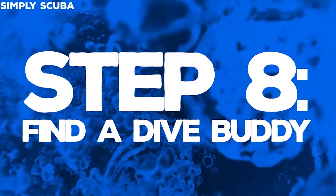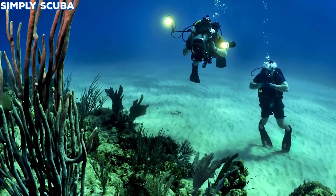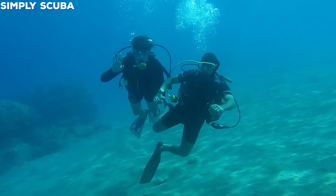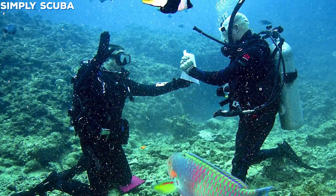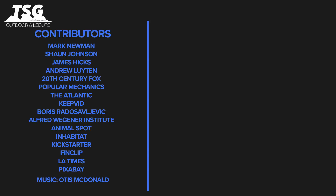Step eight: find a dive buddy. Remember you can't dive by yourself, so you're going to have to persuade one of your friends to start diving. This means pestering them every day until they give in. Please... please... please!